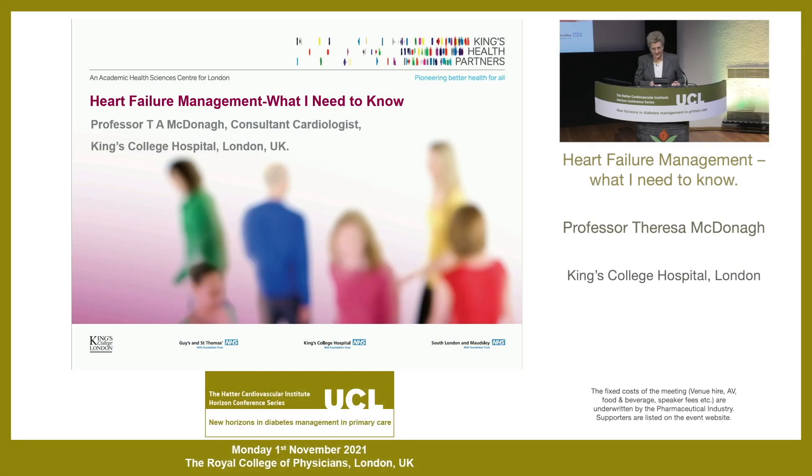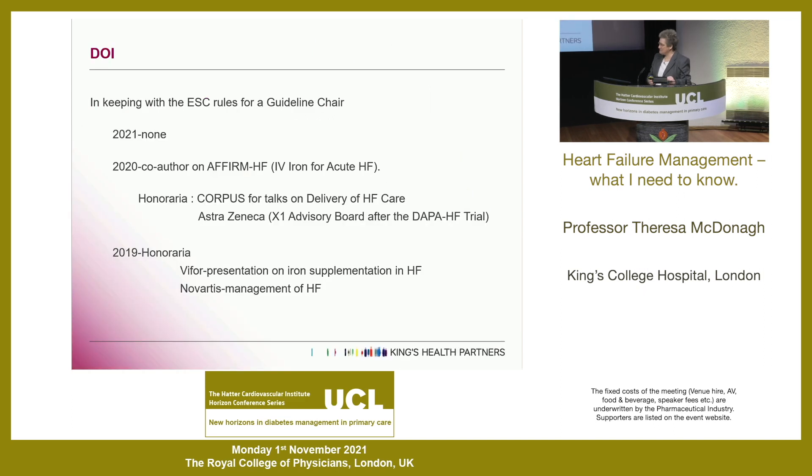Thank you very much - it's great to be here in person, I haven't done it for a while. These are my conflicts of interest; I don't think any of them are really relevant to my talk. Because I've been the chair of an ESC guideline, I've not had any conflicts of interest for the last year.